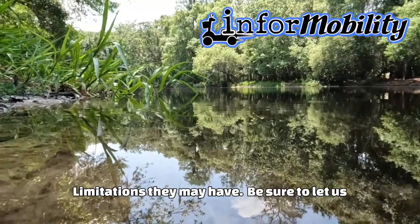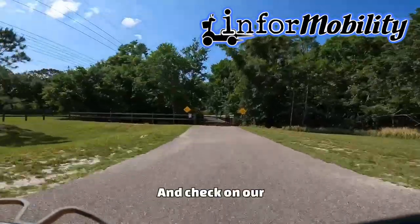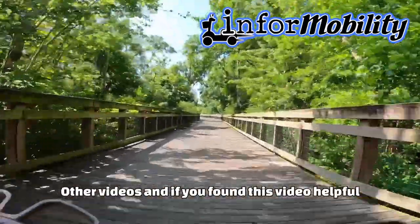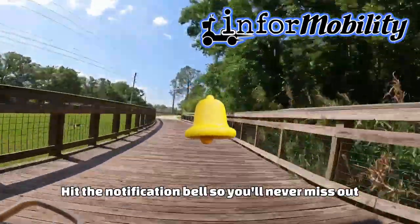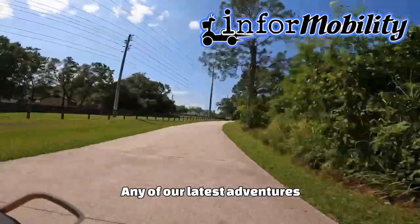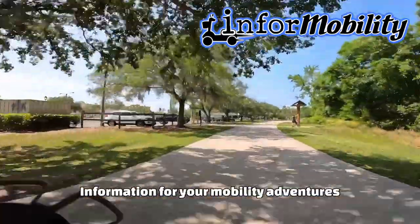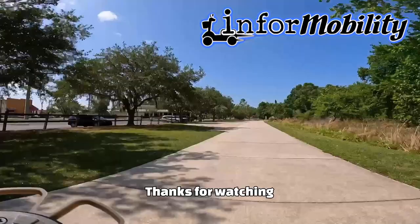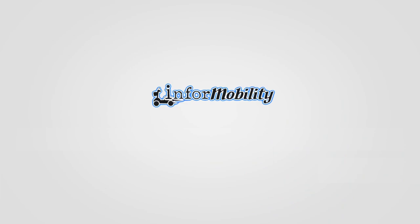Be sure to let us know if there are any exciting places you would like us to visit next. You can check out our other videos, and if you found this video helpful, be sure to hit the like and subscribe button. Don't forget to hit the notification bell so you'll never miss out on any of our latest adventures. I'm Dino, here in Orlando, Florida with InforMobility — information for your mobility adventures. Thanks for watching, and be sure to join us next time as we head out again to answer your rolling questions. We'll see you next time.